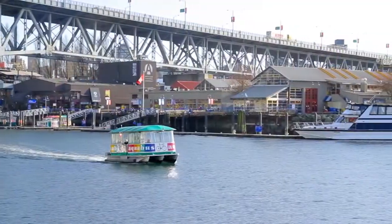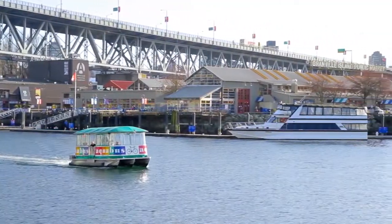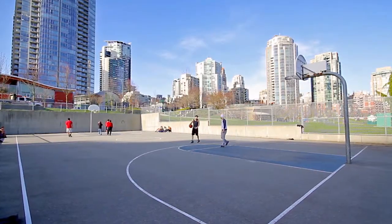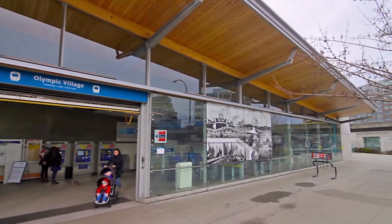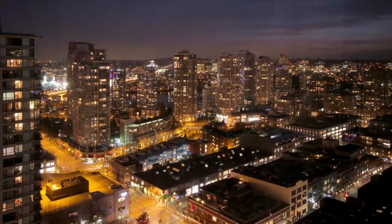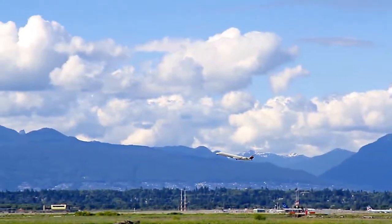Take the AquaBus and explore the Maritime Museum, English Bay Aquatic Centre, Yaletown, and David Lamb Park. You are also only steps away from the new Canada Line Olympic Village Station, which links downtown Vancouver and the Vancouver International Airport.